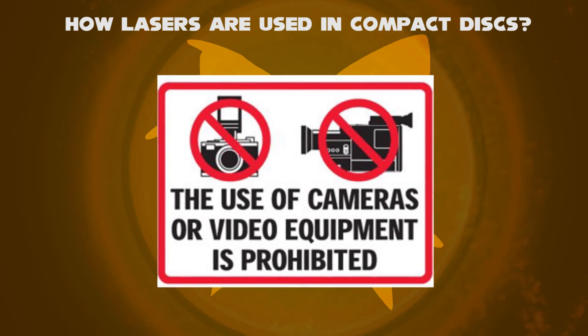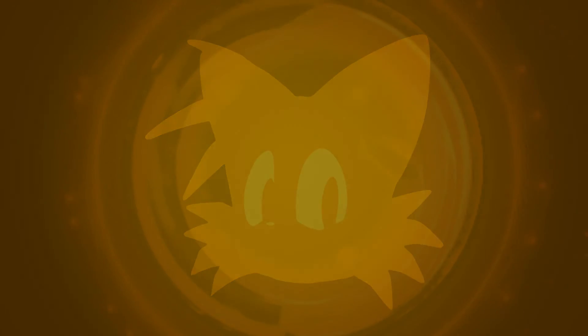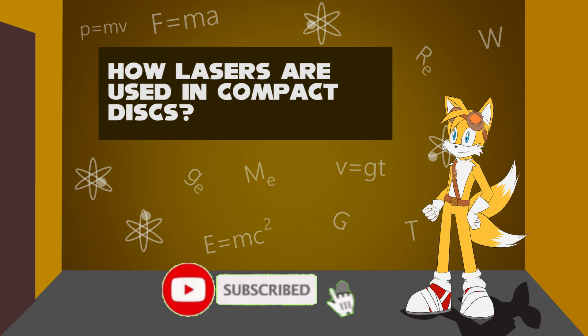So, this is a great detail about how lasers are used in compact discs. Like, comment, and subscribe now.